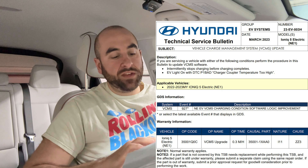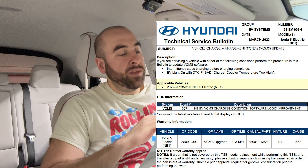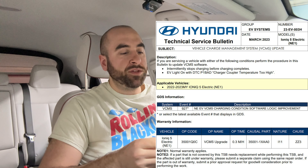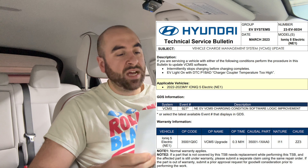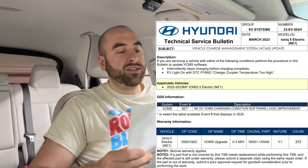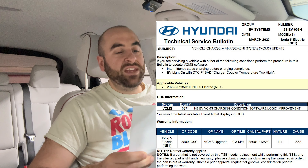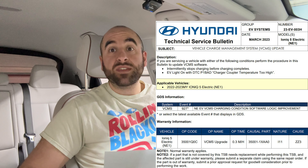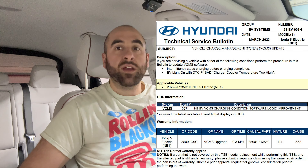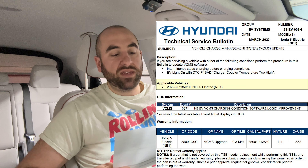The title of this TSB is Vehicle Charge Management System Update — VCMS. The description states: if you are servicing a vehicle with either of the following conditions, perform the procedure in this bulletin to update VCMS software. The two bullet points are: intermittently stops charging before charging completes, and EV light on with DTC — trouble code P1BAD, charger coupler temperature too high. So if any of you have an OBD2 scanner, check whether you can see that P1BAD code and if it coincides with your charging issues.